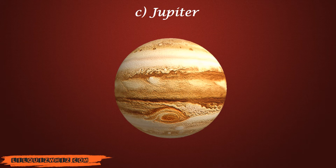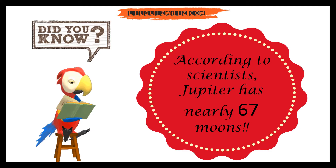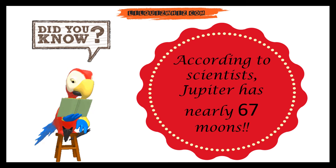And the answer is C. Jupiter. According to scientists, Jupiter has nearly 67 moons.